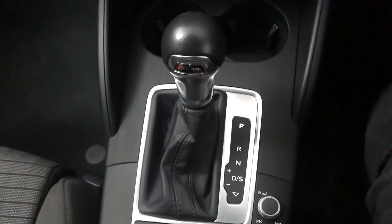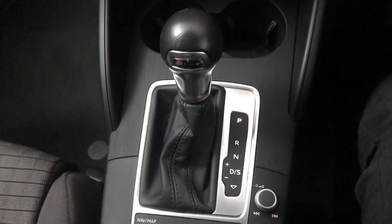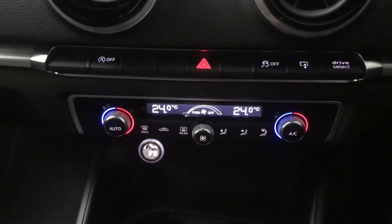Down here we've got an S-Tronic gearbox, so you've got your standard drive mode and the sportier setup for the gearbox — that changes the rev points to optimise for performance rather than efficiency, which is what the standard drive setup is for. Also got your shortcuts down here, and your scroller which is what you use for the screen. And up front we've got a full aircon system as well.